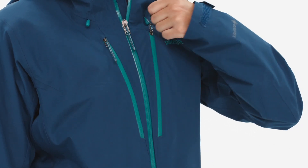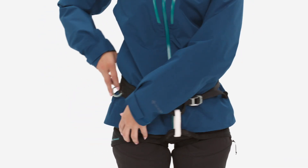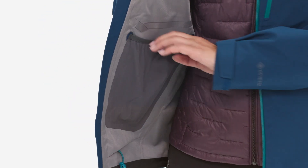Two Napoleon chest pockets with watertight zippers and two welted front pockets stay out of the way of your harness and pack waist belts, and an interior drop-in pocket holds other essentials close to the body.